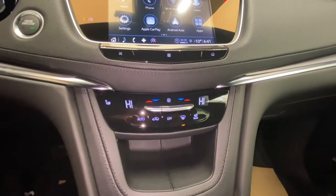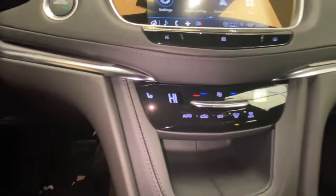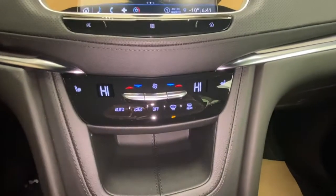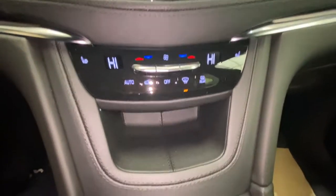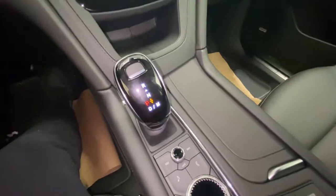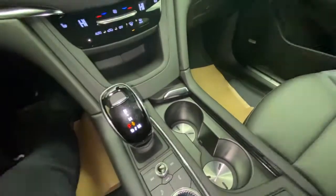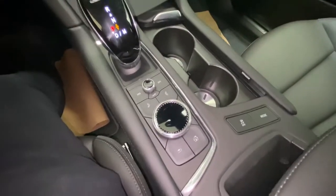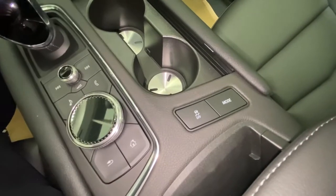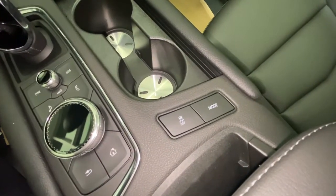Down below we have our dual zone automatic climate control with heated seats for both driver and passenger. A little cubby down below. Our gear selector. Cup holders with its cover. Our infotainment control center. To the right of that we have traction control button along with our terrain mode.